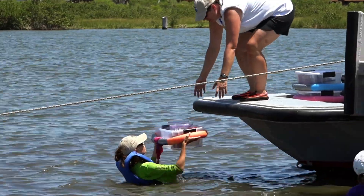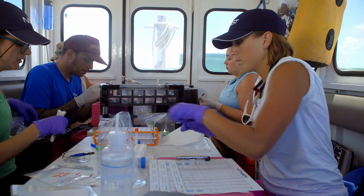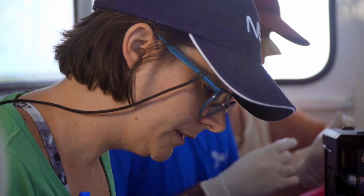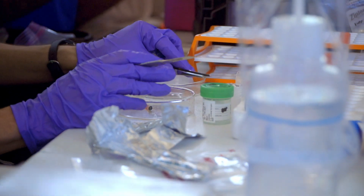The samples are immediately brought to the team's floating laboratory, where a team of biologists analyze and process them. At the end of the day, they're sent to scientists around the country for further analysis.